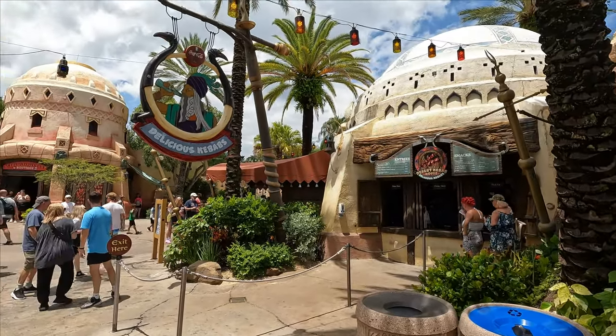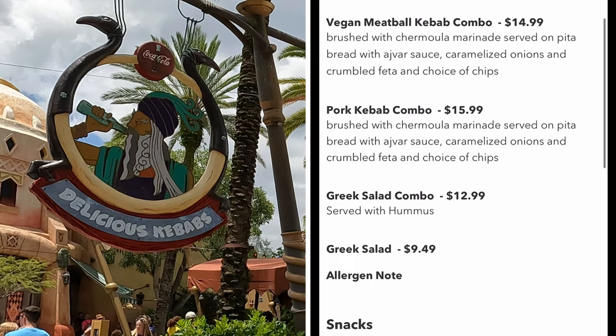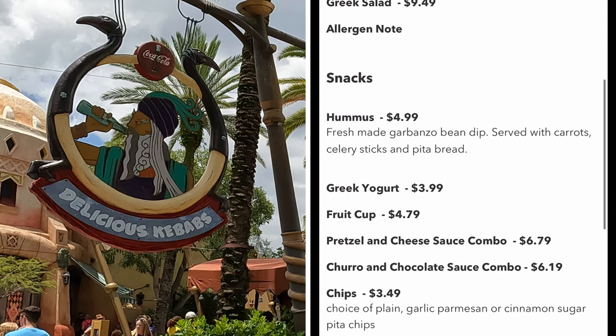Just down from Fire Eaters you will find Desert Kebabs. Here you can get their take on a traditional Greek kebab, a Greek salad, or you can even pick up a snack like pretzels, churros or yogurt.